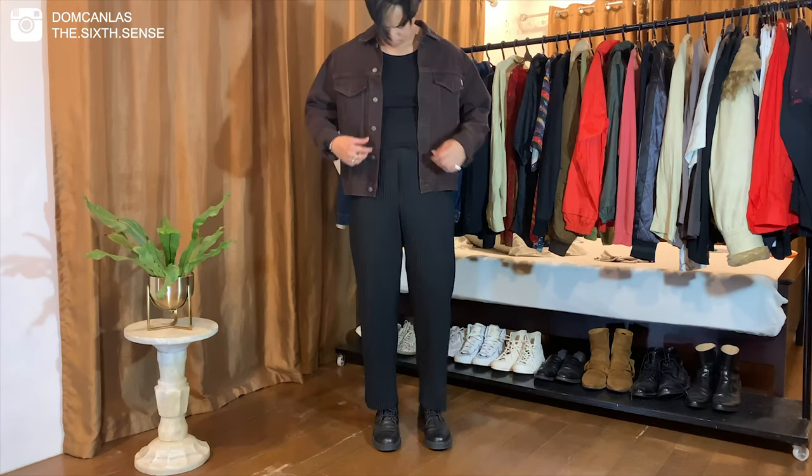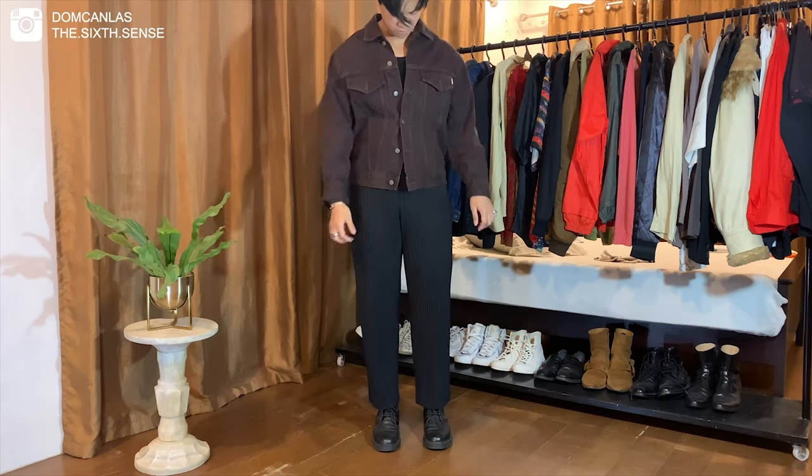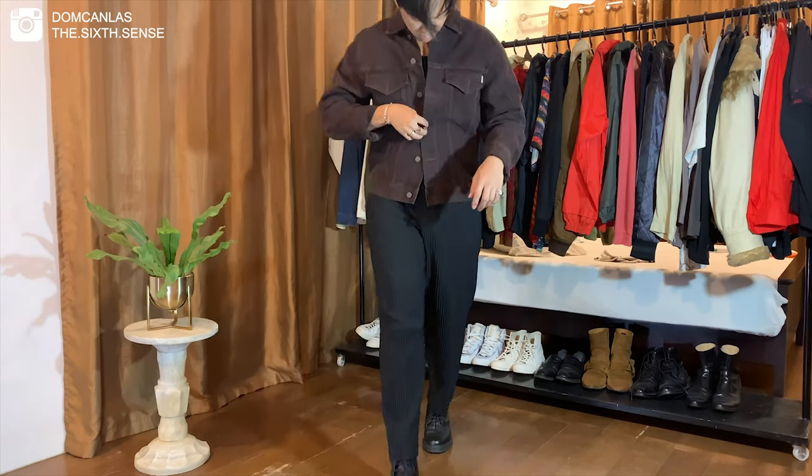For this one, I'm wearing a black tank top with this vintage trucker jacket. For my footwear, I'm wearing these Autumn Winter 09 Raf Simons Doc Martens 8i boots.